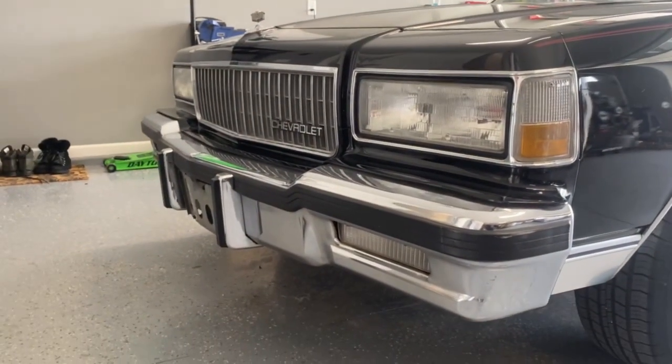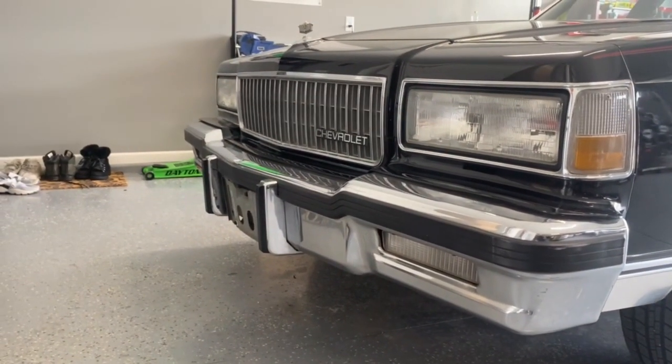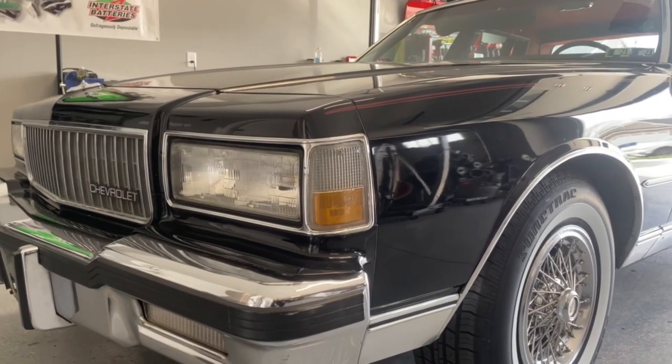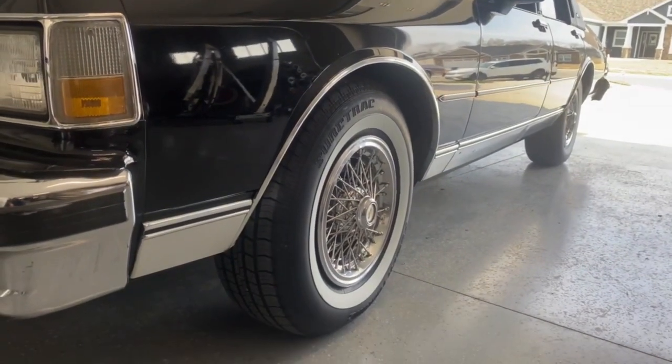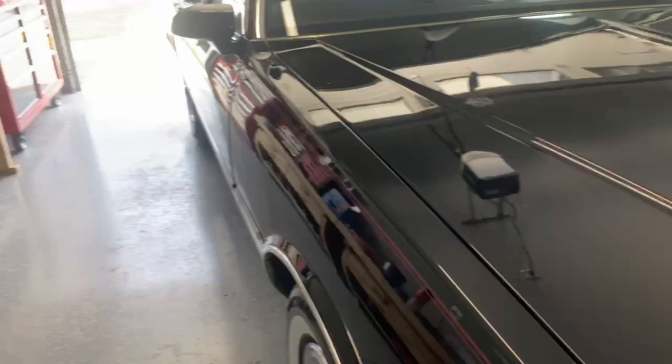The impact bumper strip is all there. You got the bumper guards there, the two in the front. OEM signal lights, everything's original. You got the nice white walls. Those grow on you — if you don't like white walls, those are pretty big. In fact, let me measure those white walls before we get into the whole thing.